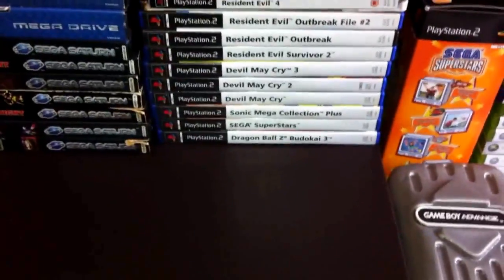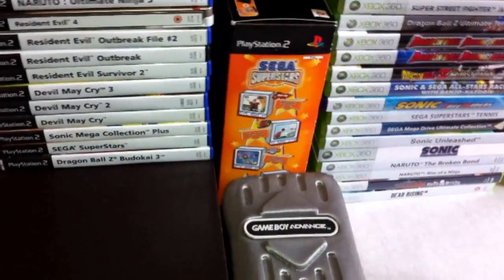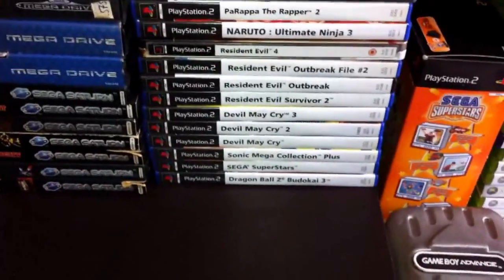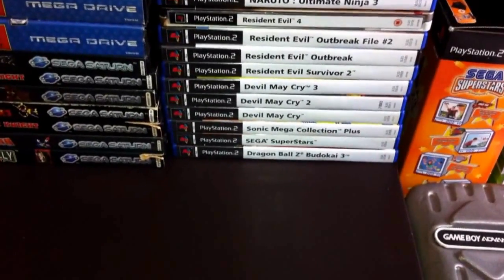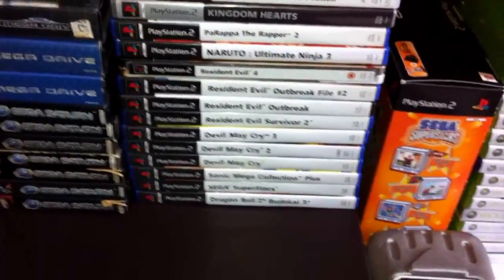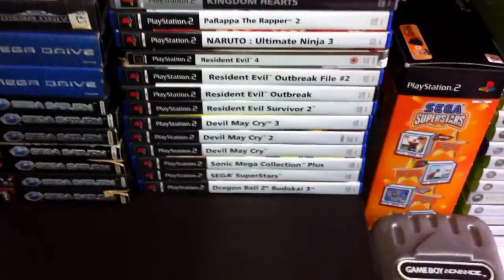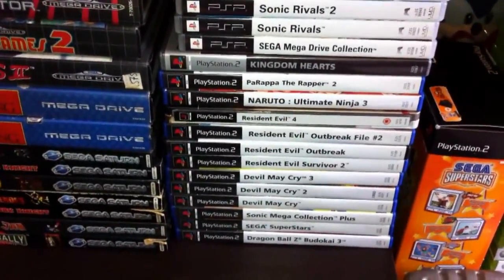Moving down I have PlayStation 2 games. I've got Dragon Ball Z Budokai 3 - in my opinion the best Dragon Ball Z game of all time. Sega Superstars with the Eye Toy, Devil May Cry 1, 2 and 3 - I'm a big fan of the series. I wasn't too impressed with the recent reboot but the old ones still rock. Resident Evil Survivor 2, Outbreak, Outbreak File 2 and Resident Evil 4 - Resident Evil is my second favourite franchise after Sonic. I've been playing since the first one on PlayStation 1 in 1996. Also Parappa the Rapper 2, one of the launch games for the PlayStation 2.